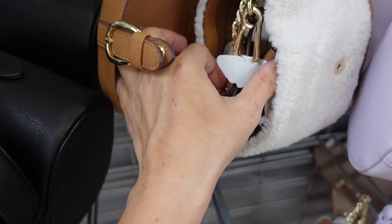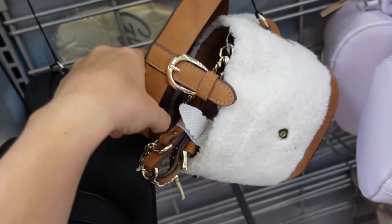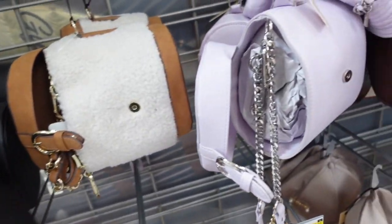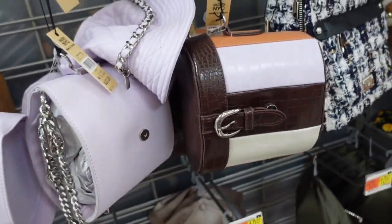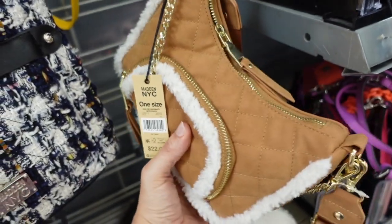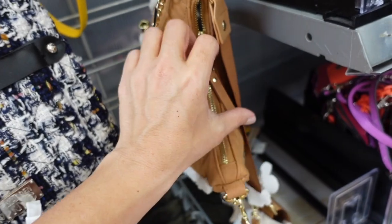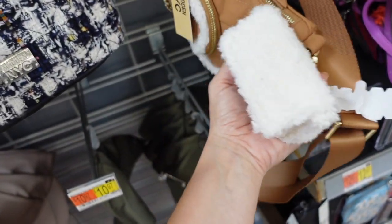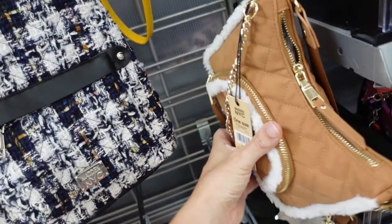New bags from Madden NYC. This one has sherpa, a snap closure, crossbody strap, and a bucket style. Comes in solid black, lavender, and color block — $22. I'm also seeing a little sherpa crossbody bag from Madden NYC with a top zipper, a little zipper, and a pouch on the side. Only one left so it might be a hit — also $22.